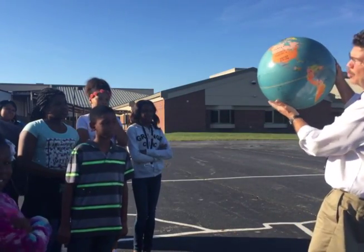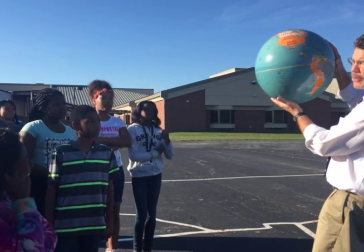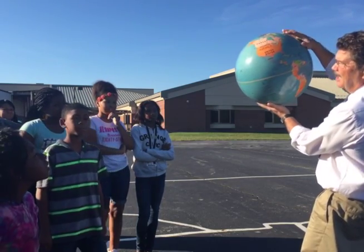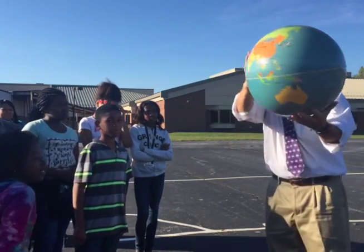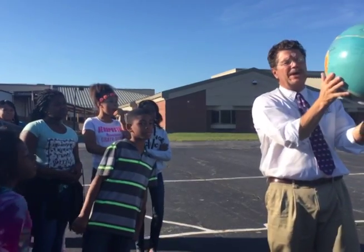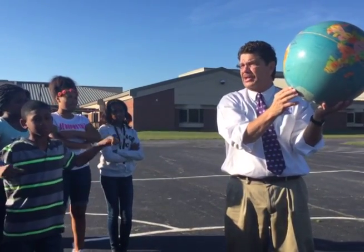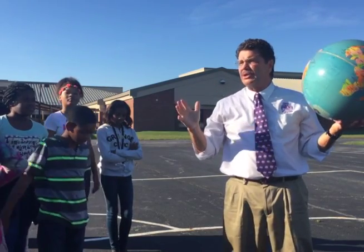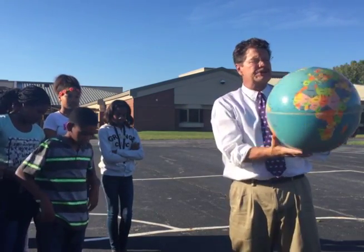Right now, if the earth is tilted, what hemisphere is getting the most direct sun — the north or the south? North. And so, when it's all the way around in its revolution, now which hemisphere is getting most of the sun? The tilt, the angle, and the revolution cause our seasons.